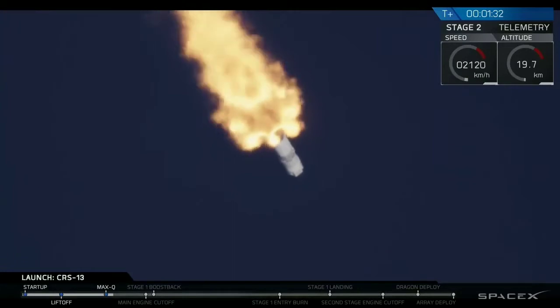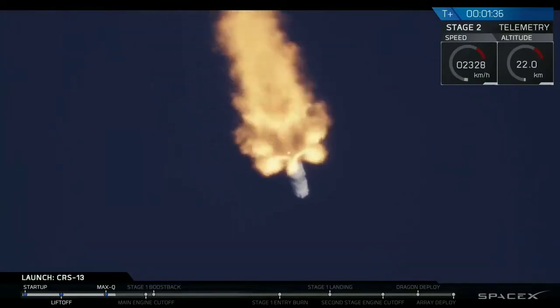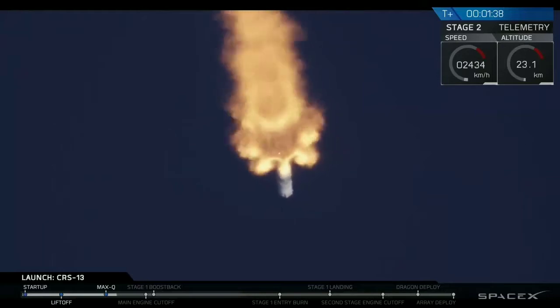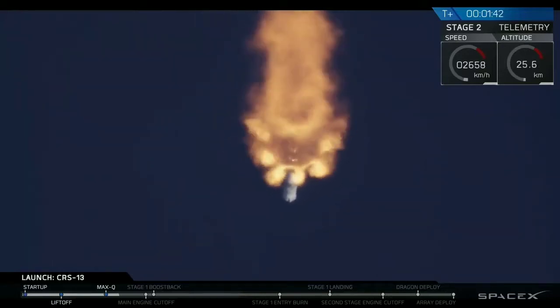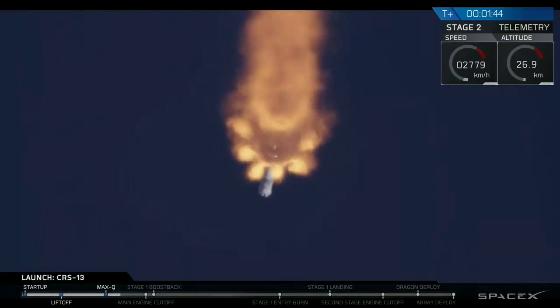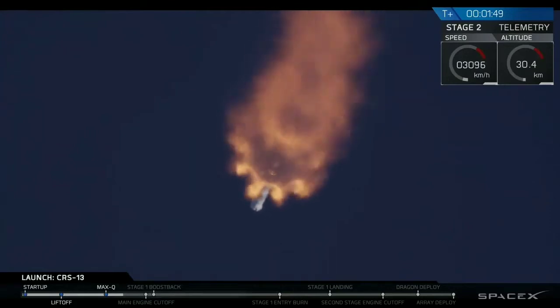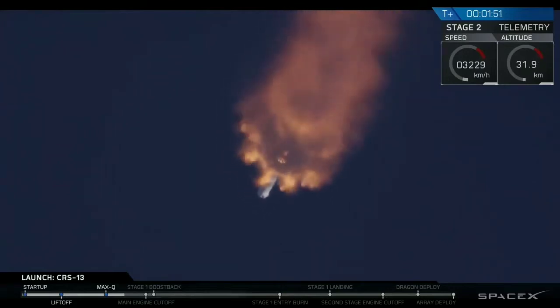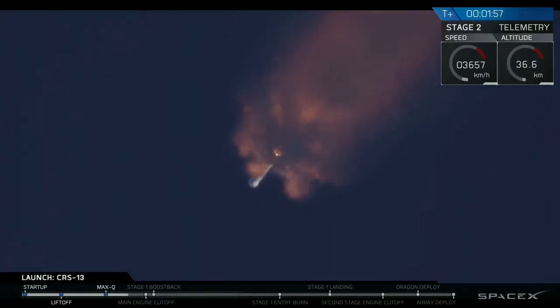MVAC engine chill has started. MVAC engine chill gets the engines cold enough, just in the way that the first stage engines perform their chill. Coming up shortly, we're going to have a few things in quick succession: the main engines are going to cut off, the two stages are going to separate, and the second engine will start. The first stage is then going to make its way back towards landing zone one with a boost back burn.